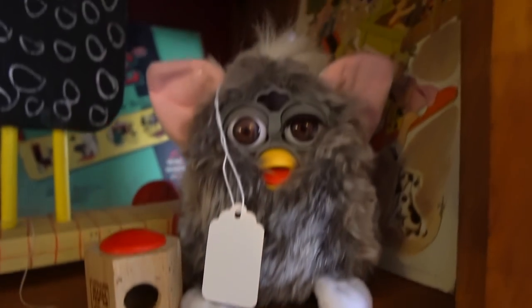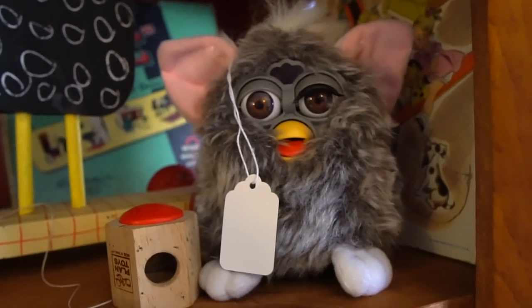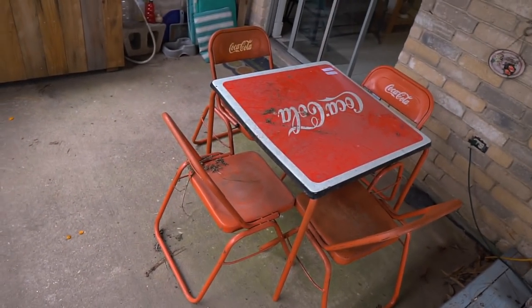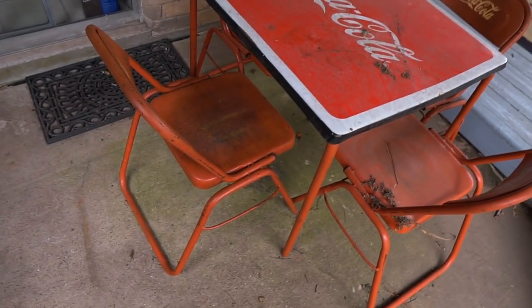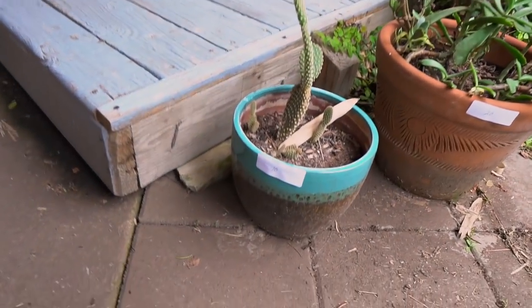This Furby is definitely on drugs. I'm really about to blow bank at this estate sale. Look at this table — I really want this, it's a Coke table with Coca-Cola chairs, it's like 50 bucks. This thing just looks so cool. I don't know, it's very tempting — not quite sure where I would put it, probably on my patio outside. It's just so cool.